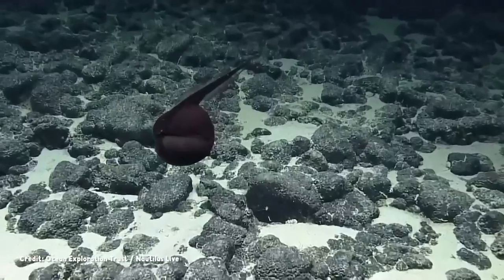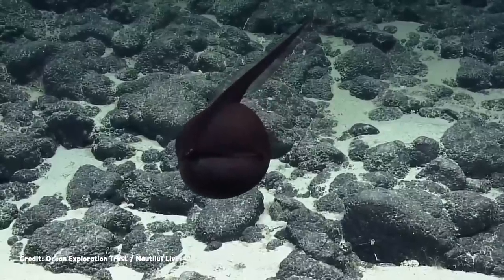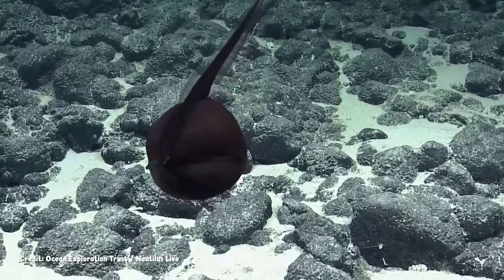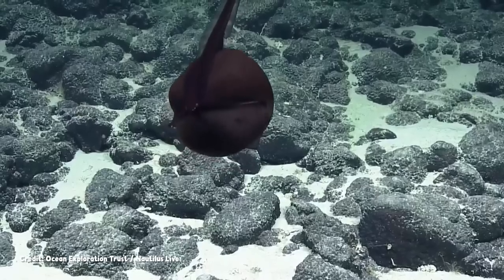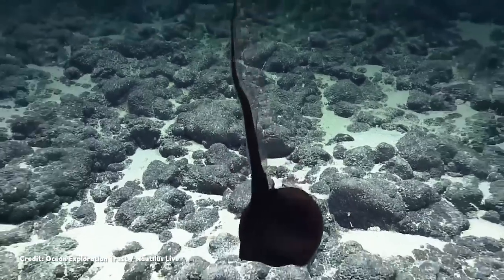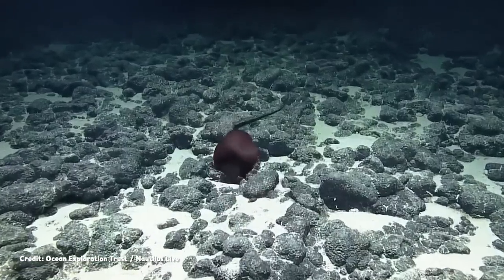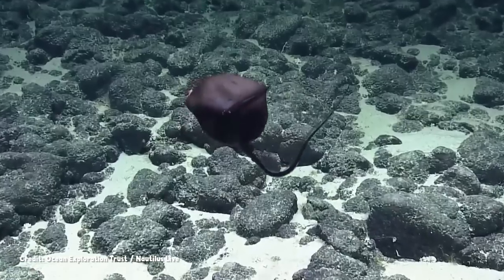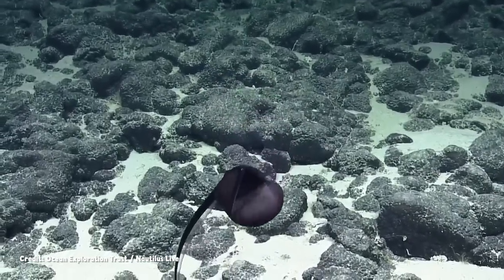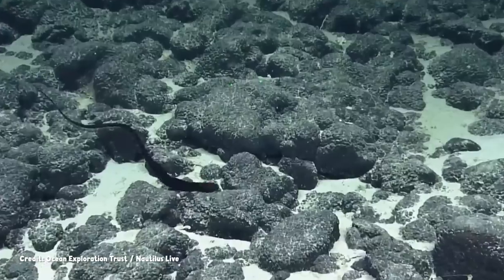The pelican eel lives with this contradictory appearance. It is one of the deep-sea fishes whose skin reflects less than half a percent of the light that touches it. And while there is little sunlight to be found in the deepest parts of the oceans, there are certainly organisms who make their own light, including the pelican eel itself. A light organ can be found at the tip of its whip-like tail. But its skin absorbs even the light created by living sources, cloaking this fish in darkness.